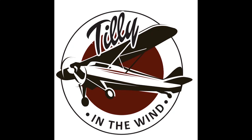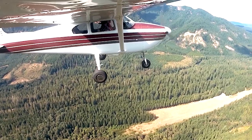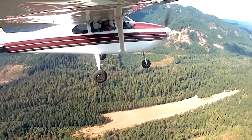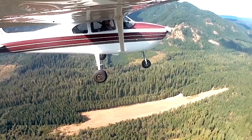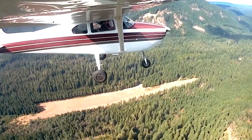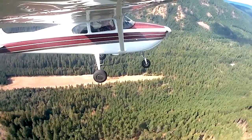Hello everyone, welcome back to Winds of Tilly and Tilly in the Wind. Let's talk about Mackenzie Bridge. I joined Tiffany and Moose on an adventure out there — we spent the night. This is a backcountry airport in Oregon, halfway between Eugene and Bend, close to the Three Sisters Mountains on the west side of the mountains.